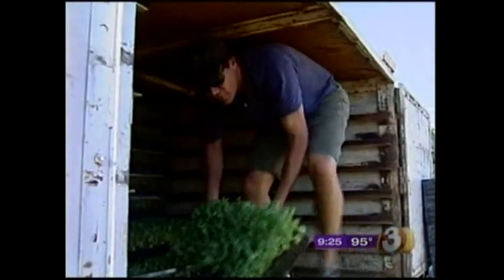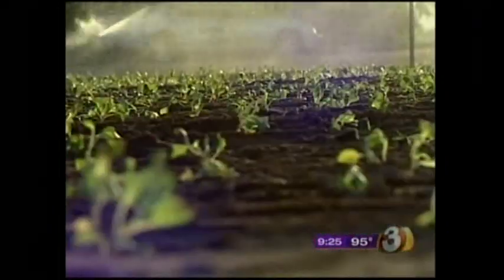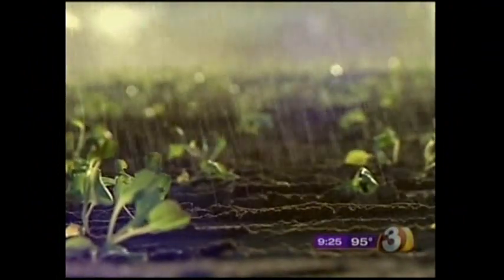A big advocate in the Leafy Greens program, Julie Murphy with the Arizona Farm Bureau, says the farms are inspected twice a year — one scheduled visit and one surprise visit. They've got to be maintaining those safety standards on an ongoing basis. They don't know when these inspectors are going to show up.